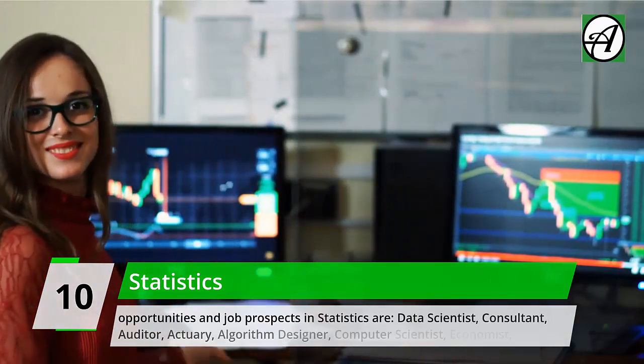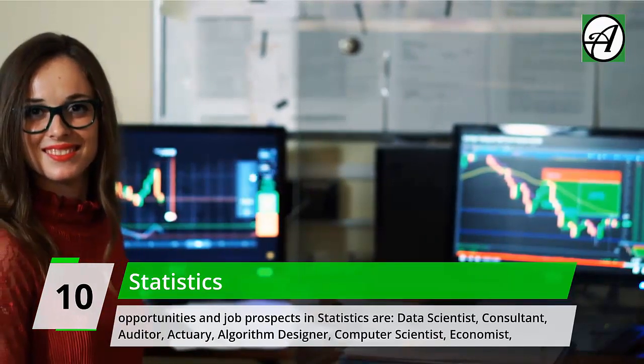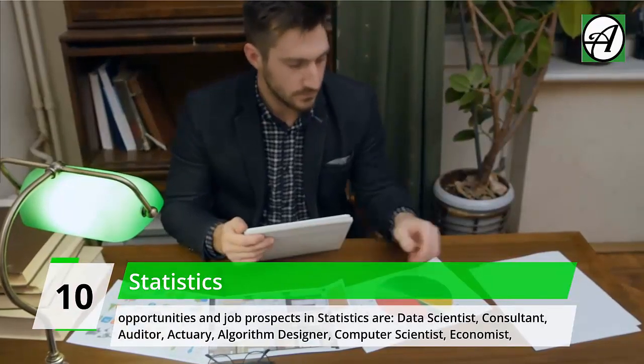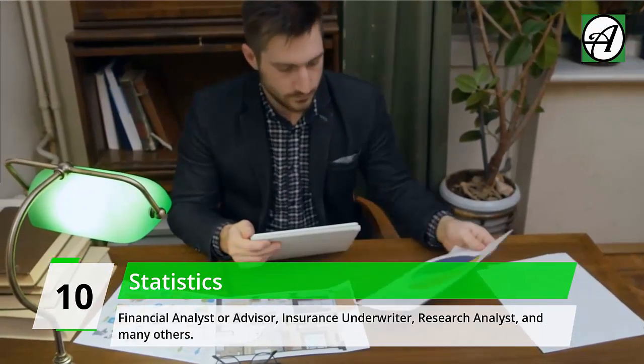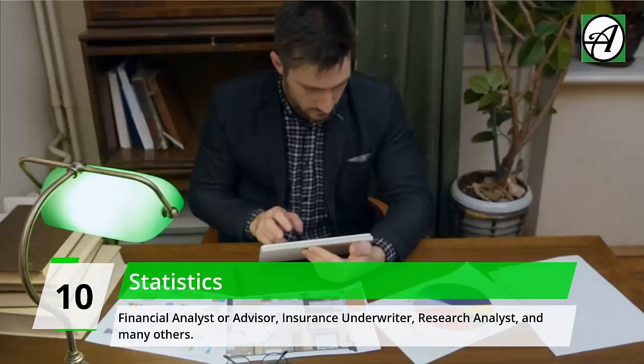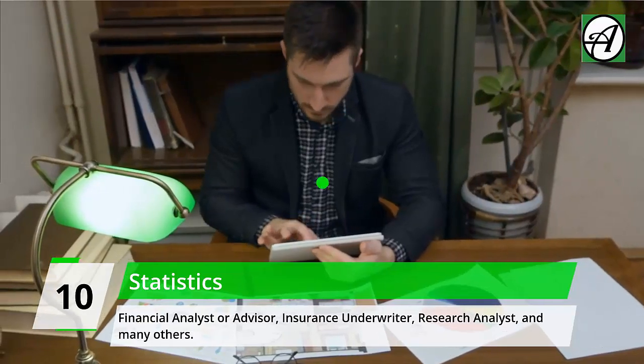Career opportunities and job prospects in statistics include: data scientist, consultant, auditor, actuary, algorithm designer, computer scientist, economist, financial analyst or advisor, insurance underwriter, research analyst, and many others.